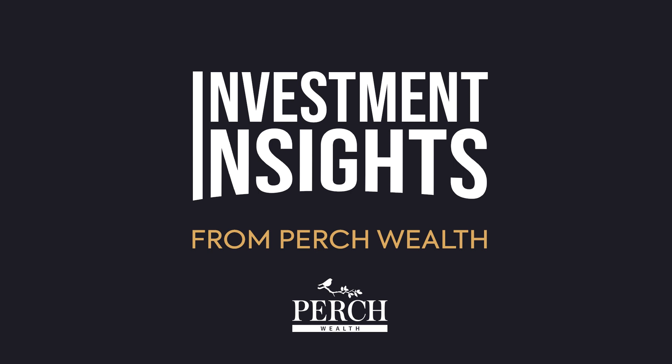Welcome to Investment Insights from Perch Wealth, your ultimate guide to smart real estate investment and achieving your financial goals. Your host, Ehud Gersten, is a renowned expert and the founder of Perch Wealth.